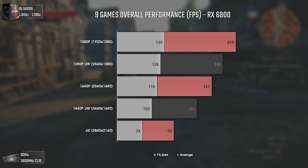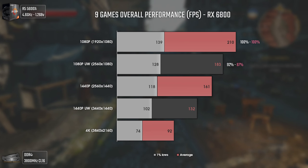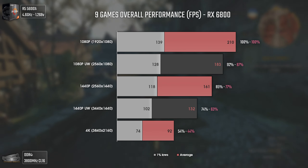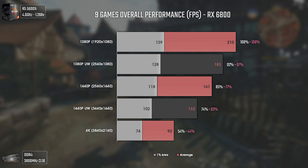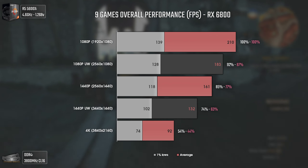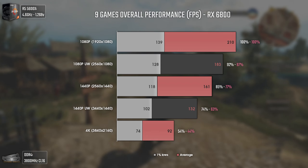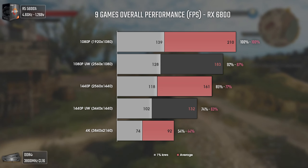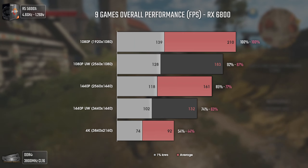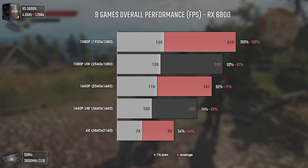To finalize, we have a chart with the 9 games' overall performance including FPS numbers and percentages — because you asked for it. Across all games, the performance drop isn't that big and is actually pretty consistent, with only 4K being an exception since it has way more pixels than 1440p ultra-wide. Percentage-wise in averages: a 13% decrease going from 1080p to 1080p ultra-wide, 10% from 1080p ultra-wide to 1440p, around 14% from 1440p to 1440p ultra-wide, and 4K showing a 44% decrease relative to 1080p.